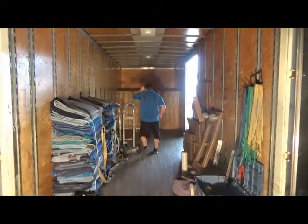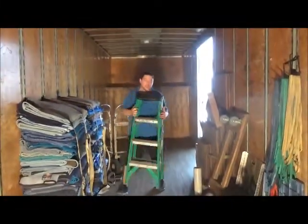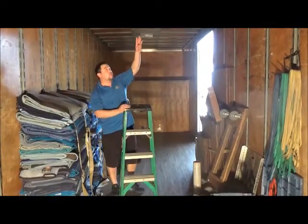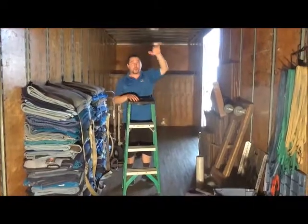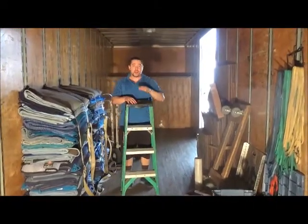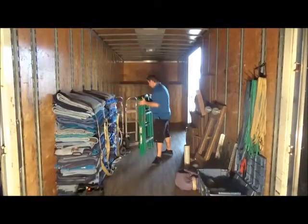Last but not least, we always keep a ladder in one of the trucks. The reason we have the ladder is because the top of the roof is pretty high — I can't reach it from where I'm standing. We want to stack our truck from the floor to the roof, putting as much as we can into the truck to make everything travel safely, and the ladder helps us do that.